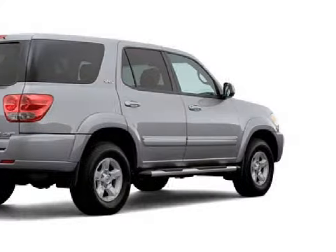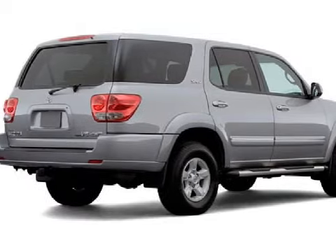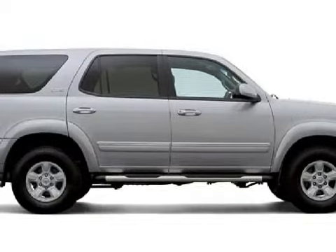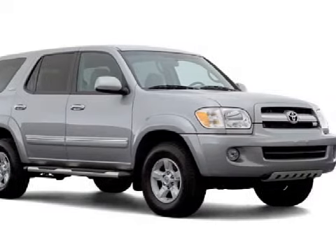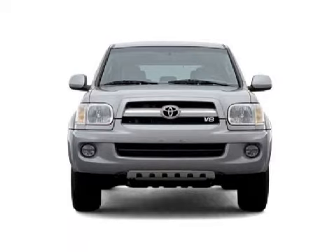This five-door SUV has comfortable seats, only 55,000 miles, and its electronic features include a JBL audio system with an AM/FM radio, a CD player and a cassette deck, 10 speakers, and a computer that displays the vehicle's average fuel consumption and its range based on its remaining fuel.